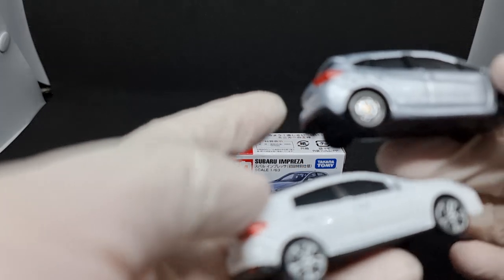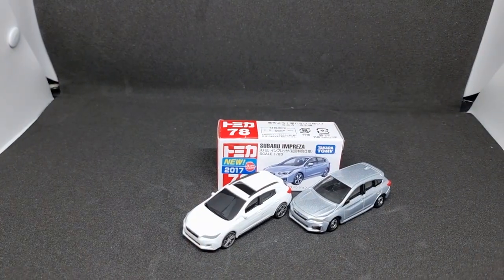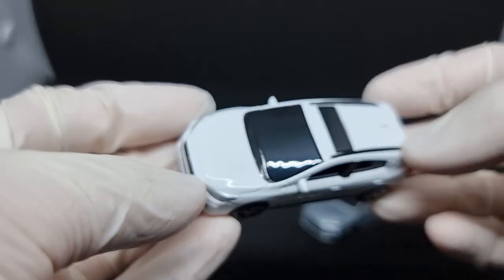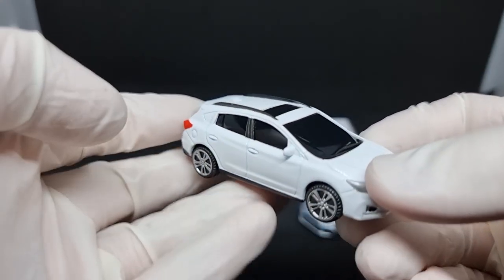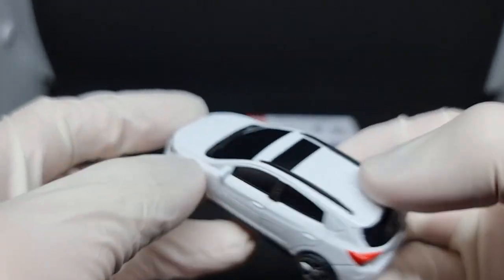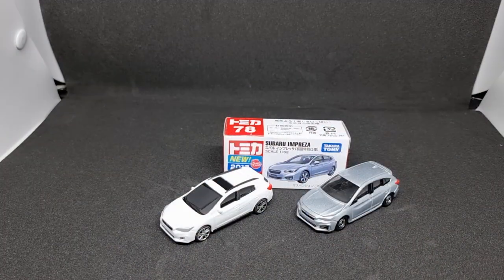That's all the differences I can find between these two. I hope you guys enjoyed this short comparison. I don't have any more information on who actually made this — it's just some generic Chinese toy company, I guess. If you happen to have found any more information on this particular model, let me know. That's all for this video.